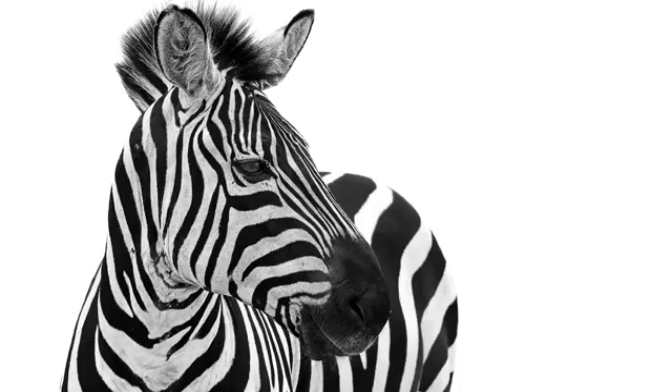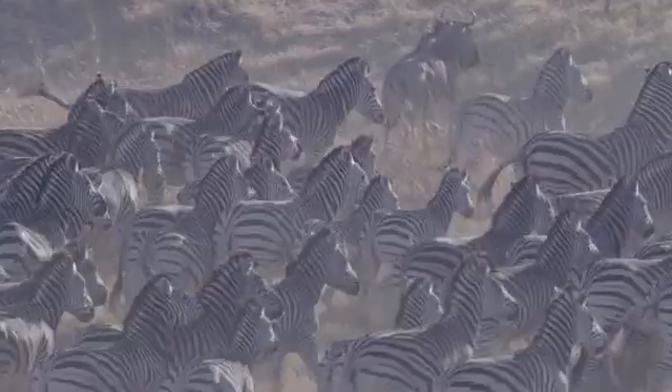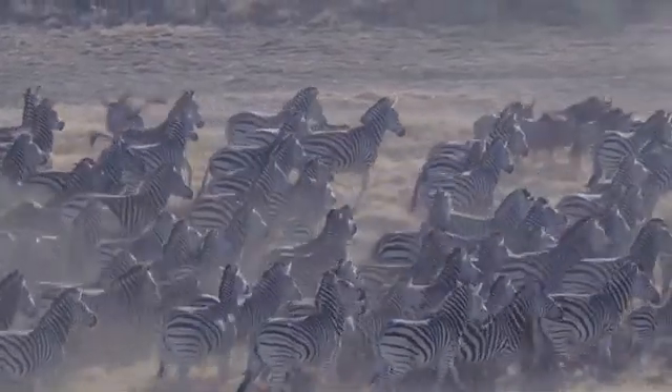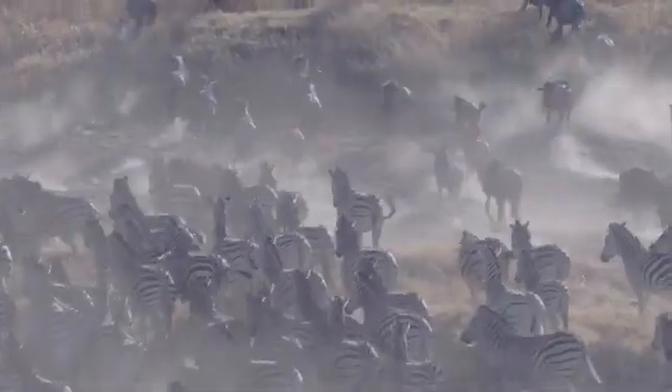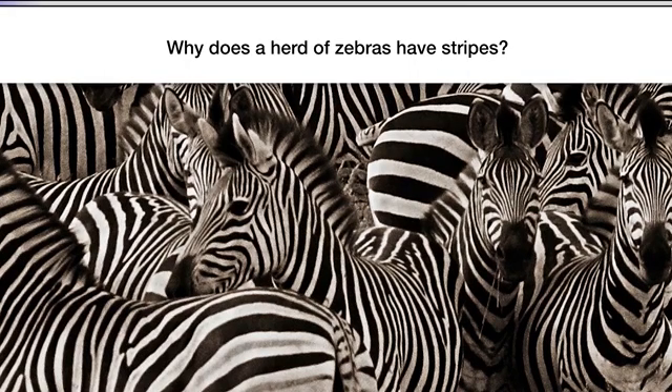Well, here's an interesting clue that scientists have observed. If you ask yourself why does a zebra have stripes, it's hard to figure out the answer — it seems like they stand out easily to a lion. But zebras don't live alone; they live in big groups, they live in herds. So instead of asking why does a zebra have stripes, what we could try asking is: why does a herd of zebras have stripes? Take a look at this image and imagine you were a lion. Do you think zebra stripes help protect them from lions? How? Now would be a good time to pause the video and discuss.